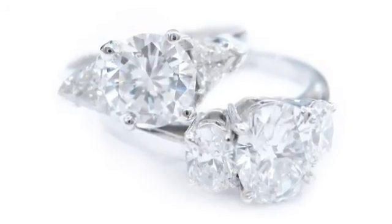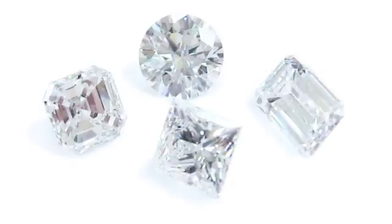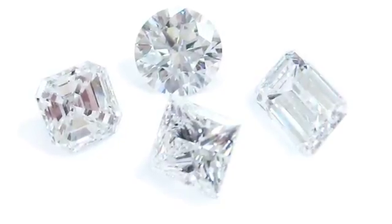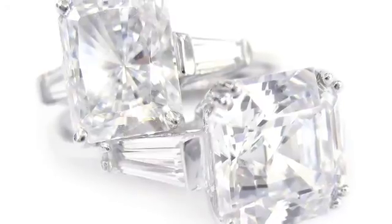The GIA tells us that 23 to 25% of all diamonds submitted for grading actually have some sort of fluorescence. And of those diamonds, about only 10% had fluorescence that affected the appearance of the diamonds.